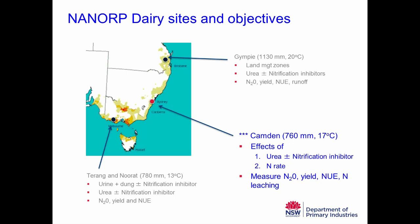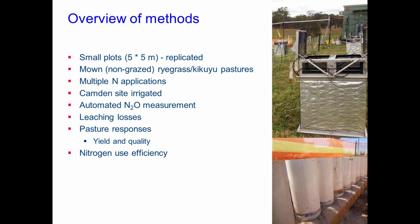A very brief summary of the methods: all these trials are small plot trials — five by five metre plots at Camden. They're replicated, not grazed — because of the equipment we use and the complication of having livestock — they're mown plot trials, with ryegrass kikuyu pastures. They receive multiple nitrogen applications per year, about eight applications, and for our nitrification inhibitor trial that equates to about 400 kilos of nitrogen per hectare per year.